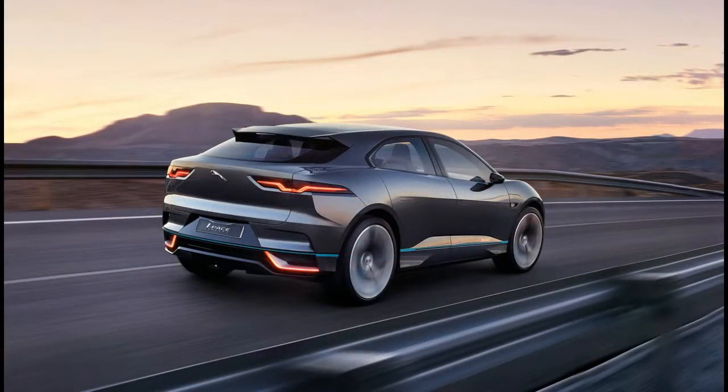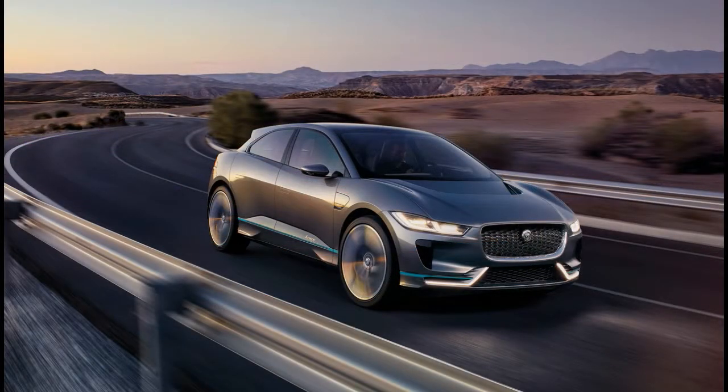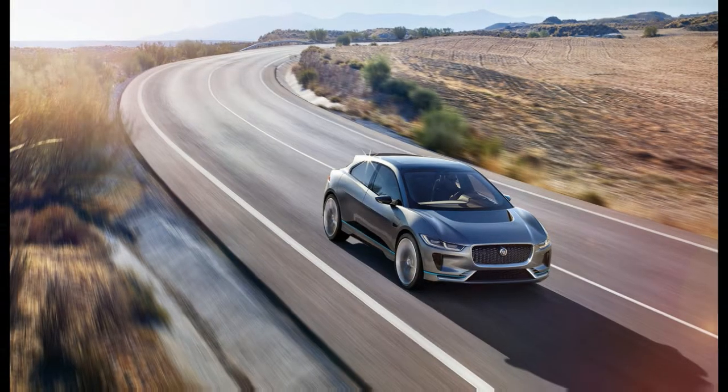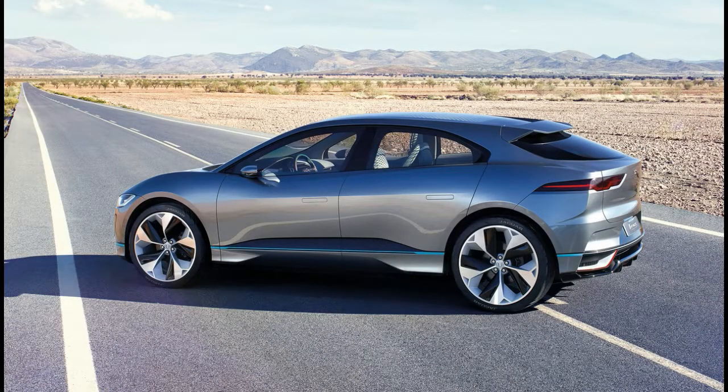Jaguar has also treated us to our first look at its upcoming EV in production form, releasing an image of a camouflaged I-Pace wearing the same bodywork it'll get when it arrives in showrooms. As expected, it'll stay fairly true to the I-Pace concept in terms of how it looks on the outside.